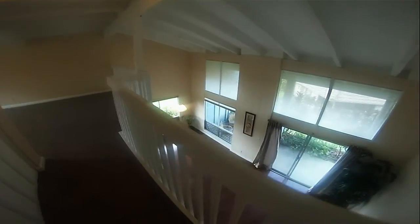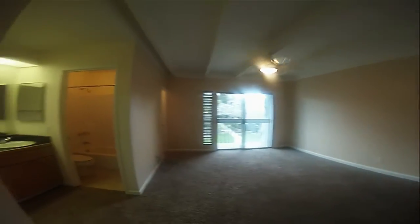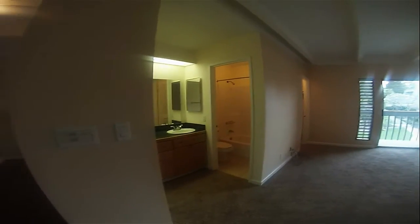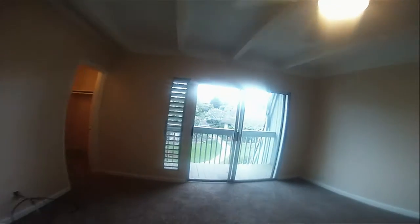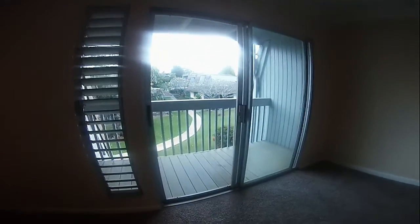Alright, now let's take it upstairs. One of my favorite things about Pua Mana is that you have this nice open flowing air up here, and one of the biggest master bedrooms you're going to find in Princeville. Look how big this room is. You have a nice vanity and another full bath, another little lanai, and a good walk-in closet.